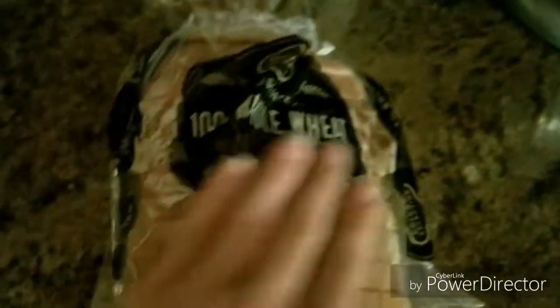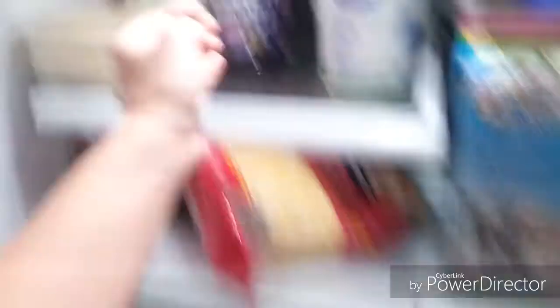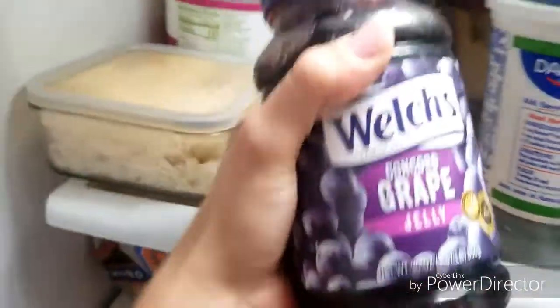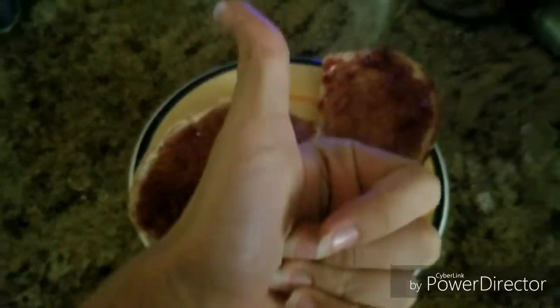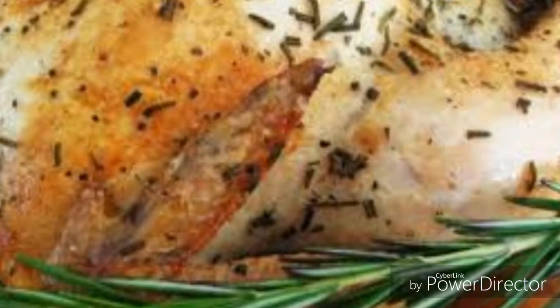I'm making toast — using this bread and this jelly. But I missed filming it by two seconds. Let's be honest, it would not be one of my videos if I didn't forget to film something.